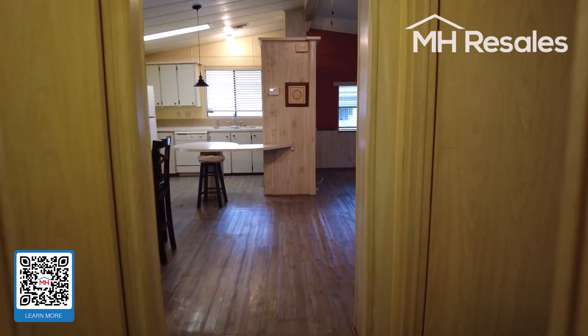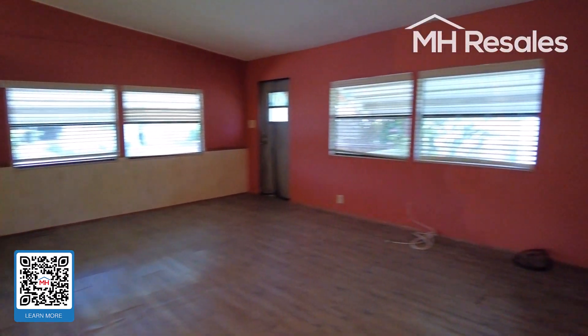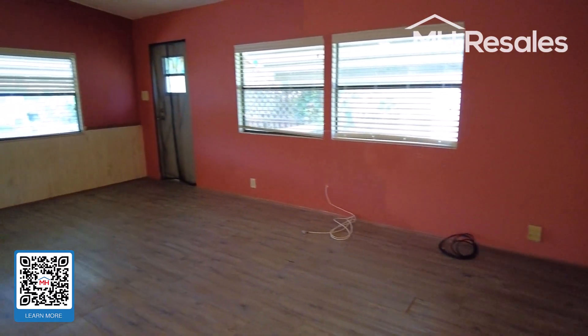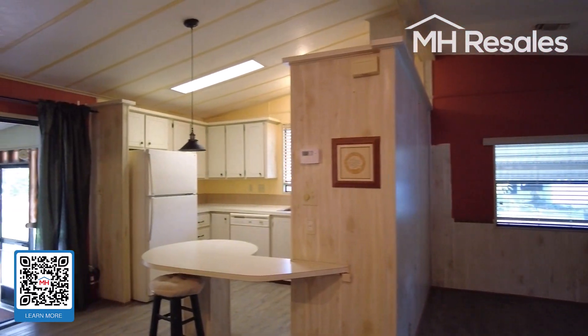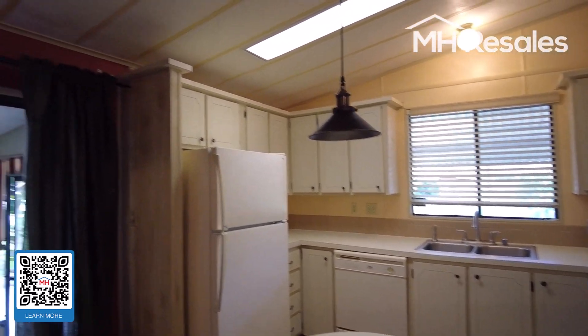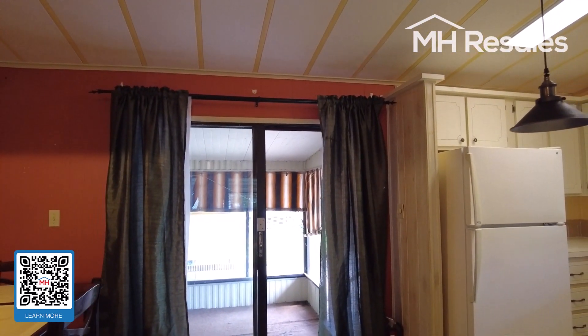One final view — another primary living area from this angle, showing the living room, kitchen, screen porch entry, and the entry into the home from the end of the carport.